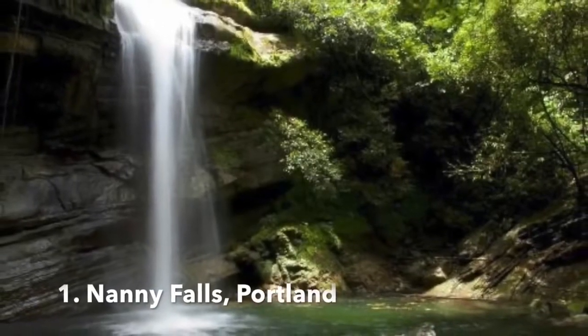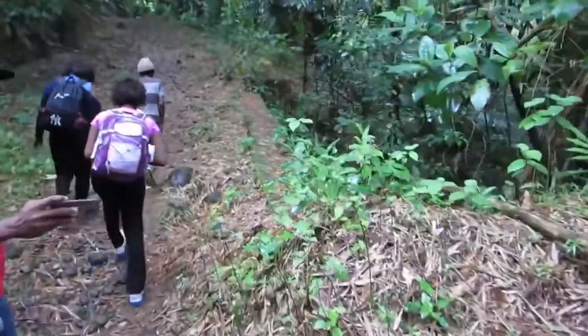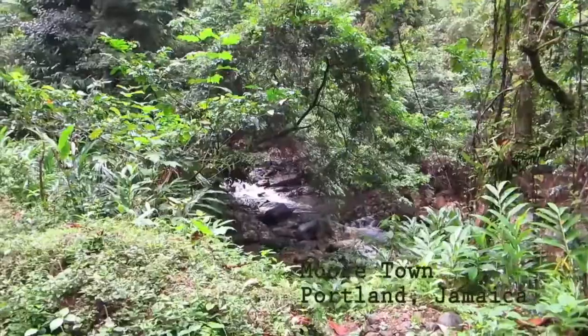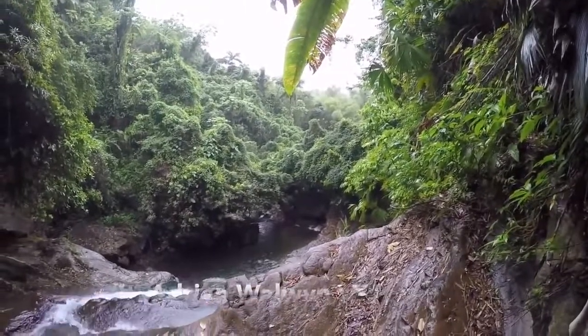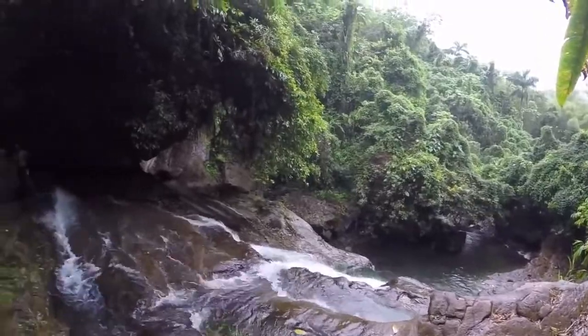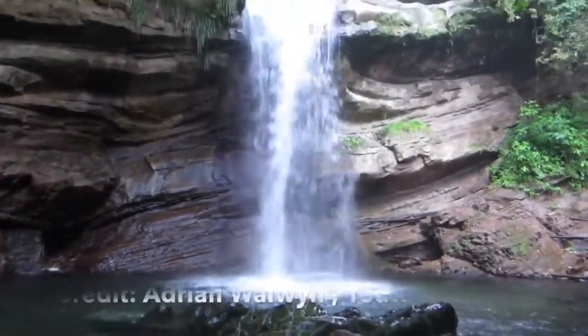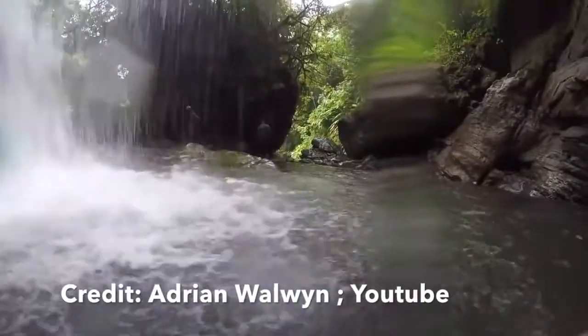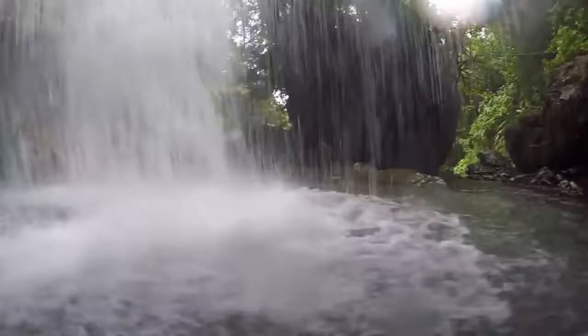Number 1: Nanny Falls. Located in the hills of the John Crow Mountains in Portland, Nanny Falls is Jamaica's most underrated attraction. The site is named after Jamaica's only national heroine, Nanny of the Maroons. The falls is also said to have healing powers, first discovered by slaves who were returning from battle. The crystal clear, cool waters of Nanny Falls are the perfect remedy for a hot summer's day.